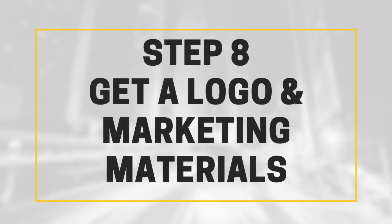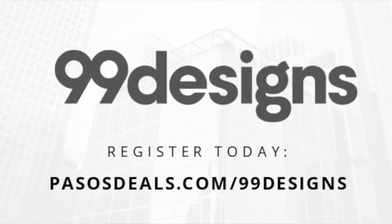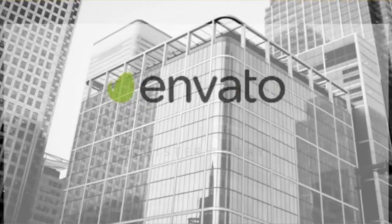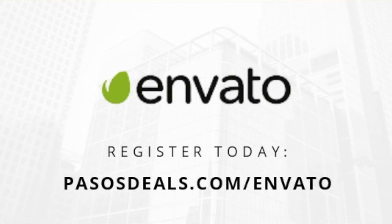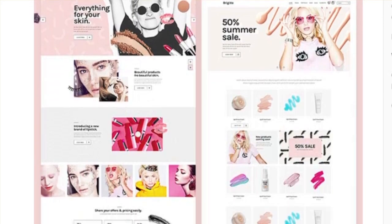You need to start spreading the word about your business. A good place to start is to get a logo, business cards, and marketing materials created. For complete branding, I recommend 99designs because the process is really quick, painless, and you actually get what you want. For marketing materials, I like Envato because they literally have tons of graphics for each and every kind of business on demand.